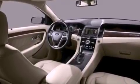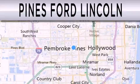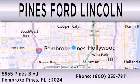Call now to find out how you can own this breathtaking vehicle. Pines Ford Lincoln is dedicated to doing everything possible to ensure the experience you have selecting your next vehicle is as pleasant as possible. We are located at 8655 Pines Boulevard in Pembroke Pines.